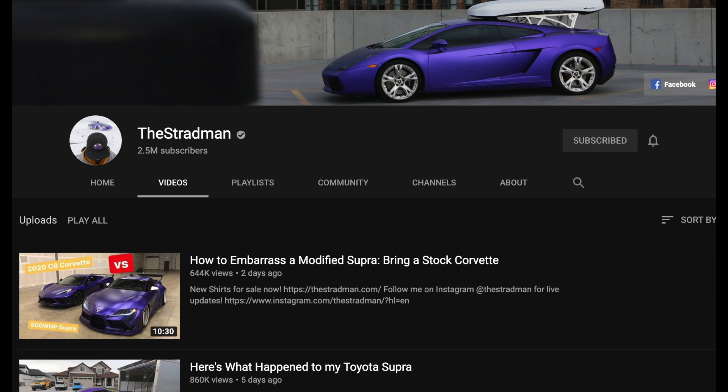In other positive news, the Strandman just posted that he hit 2.5 million subscribers on YouTube. If you aren't subscribed to him, go subscribe because he puts out a lot of positive and entertaining content.